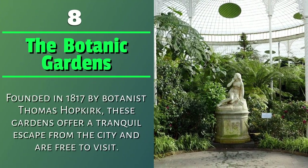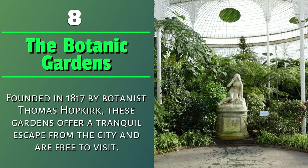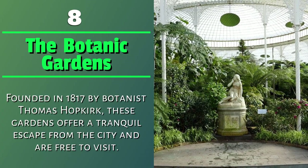Number 8: The Botanic Gardens. Founded in 1817 by botanist Thomas Hopkirk, these gardens offer a tranquil escape from the city and are free to visit.